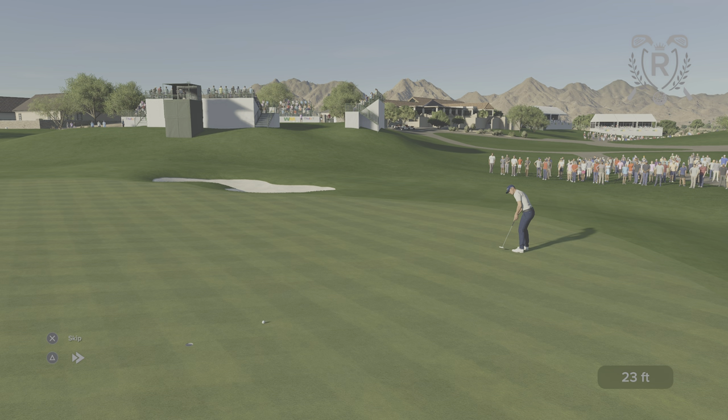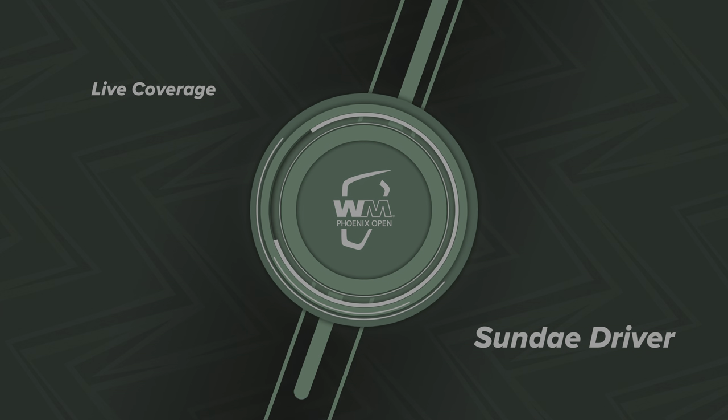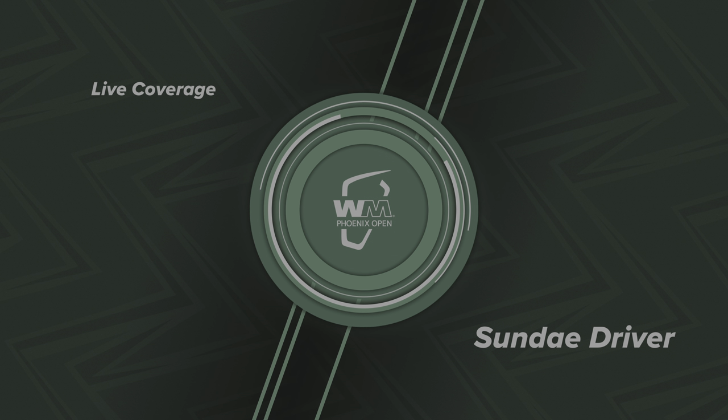What a great stroke — so close. So after that effort, let's take a look at the leaderboard.